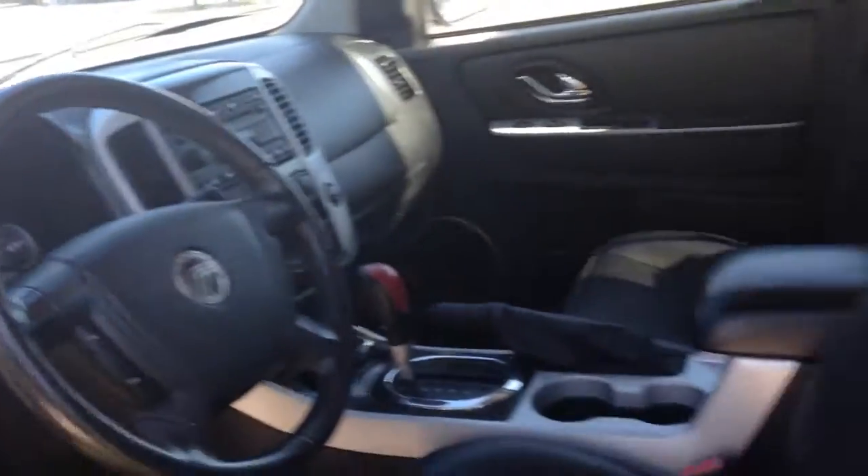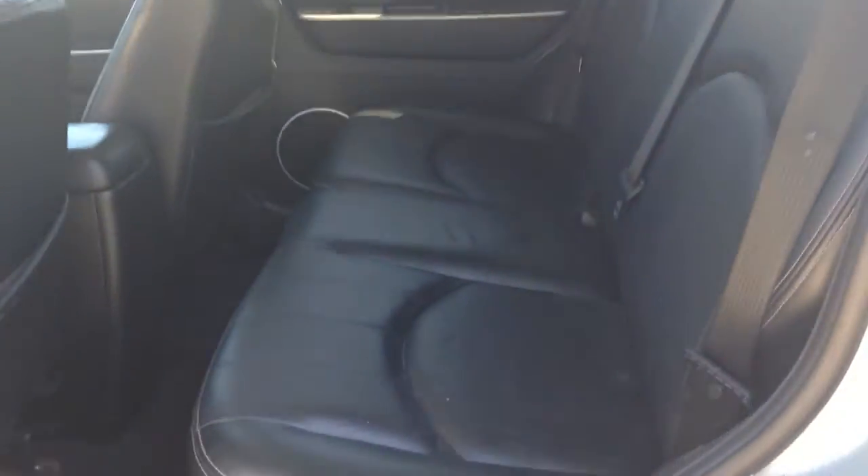I'm going to show you the back seats now. The back's in just as good condition — there are no rips, tears, pokes, cigarette burns in any of the leather.